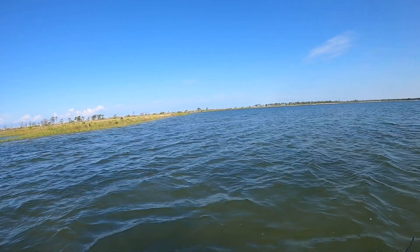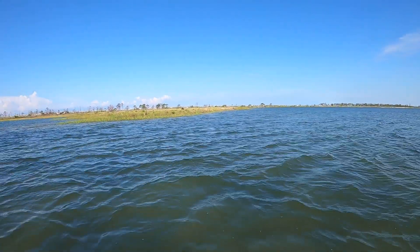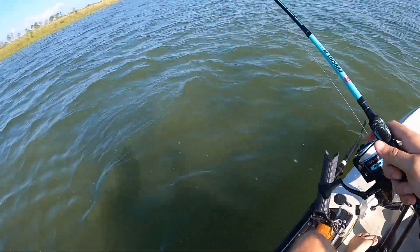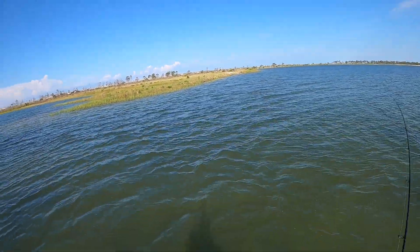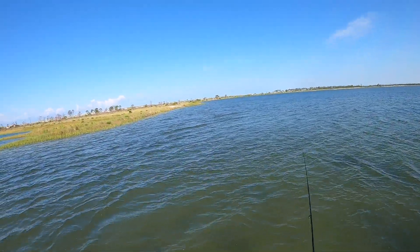Oh, oh shit — that is a big shark right there! Oh my god, there's a huge shark chasing him! Wow, that thing is like four feet long.